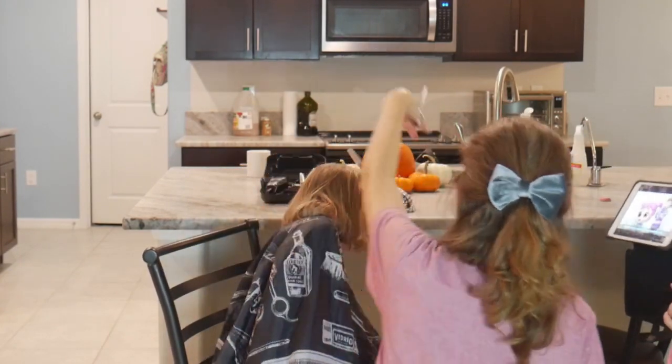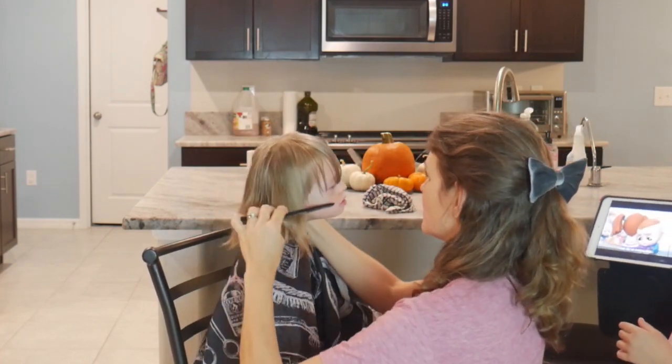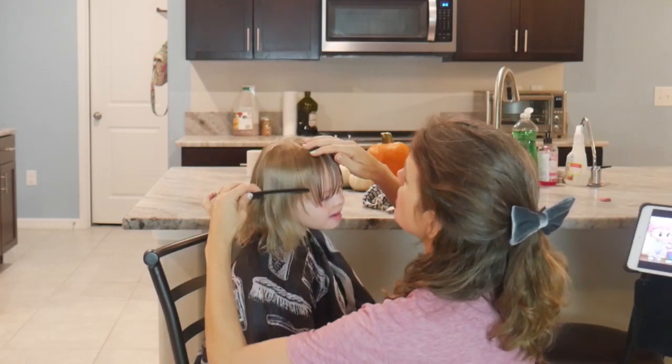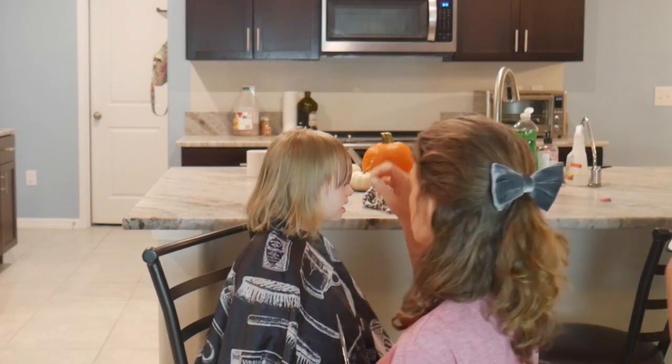If you've never cut hair before, you may do the same thing. If you're a professional, well, why are you watching this video? Let me know if you're a professional hair cutter watching this — maybe it's because Naomi's super cute. Moving on. In general, a sensitive scalp is pretty normal across the board.